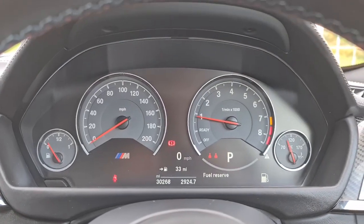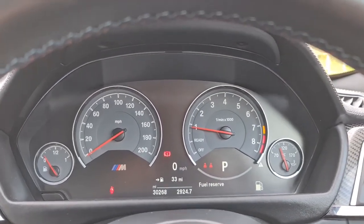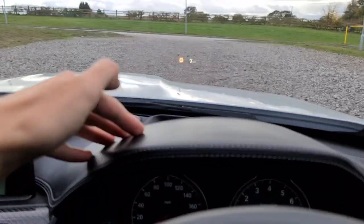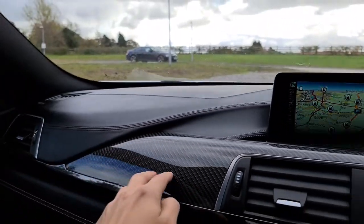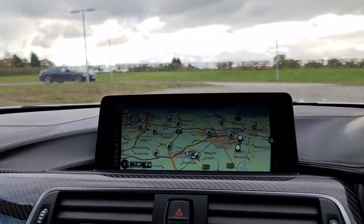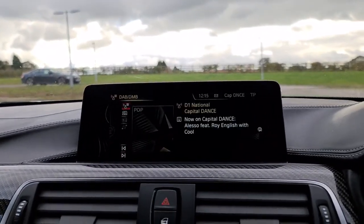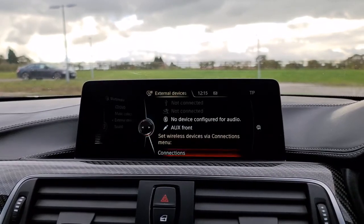The vehicle has done just over 30,000 miles and it's free of any major warning lights whatsoever. You've also got a heads-up display, extended leather throughout, as well as more of that carbon fibre trim. You've got pro nav, telephone connectivity, DAB radio, and media connectivity.